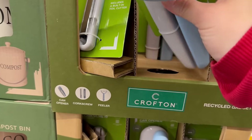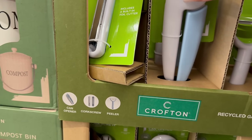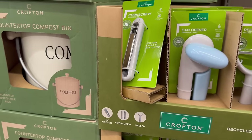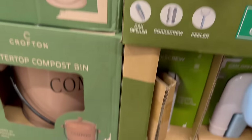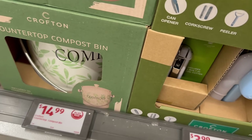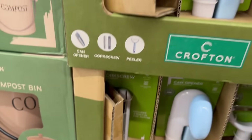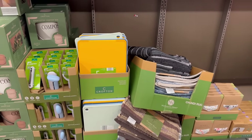You also have a countertop compost bin that includes 20 compostable bags. It comes in a brownish color, a white color, and a beautiful patterned one — for only $14.99. I love what they are showing this week.